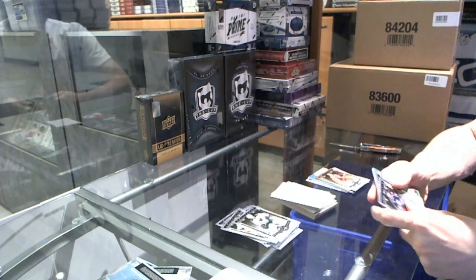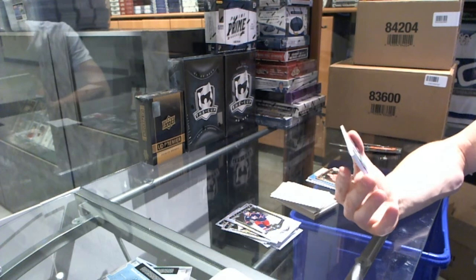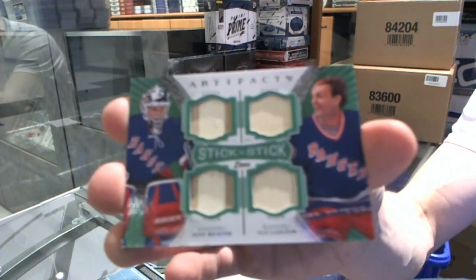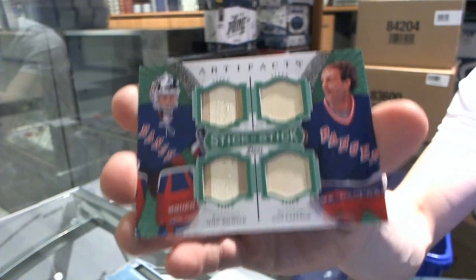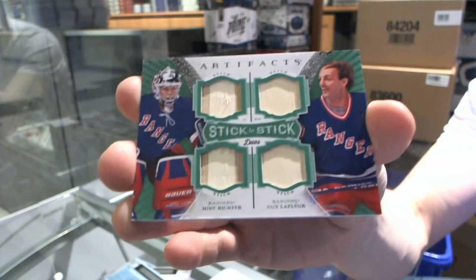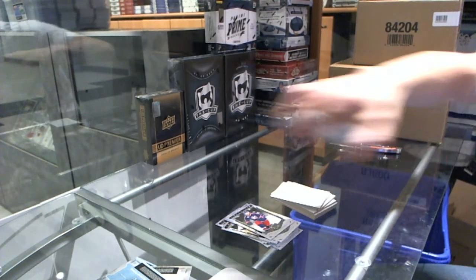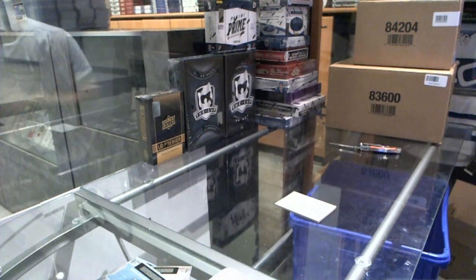And we finish the case with a stick-to-stick duos for the New York Rangers — Mike Richter and Guy Lafleur. Stick-to-stick duos, Mike Richter and Guy Lafleur for the Rangers. That's an alright note to finish on. Multi-random's coming up next.